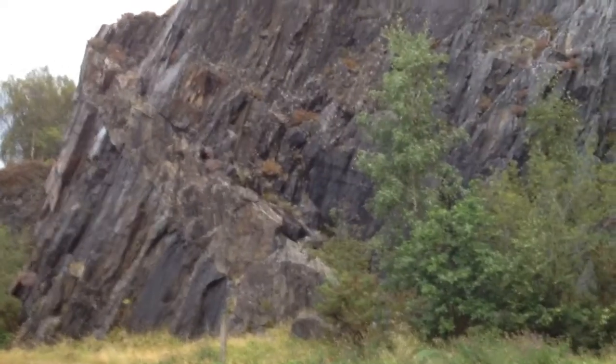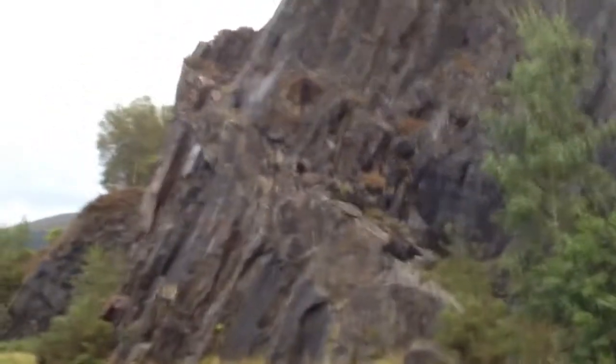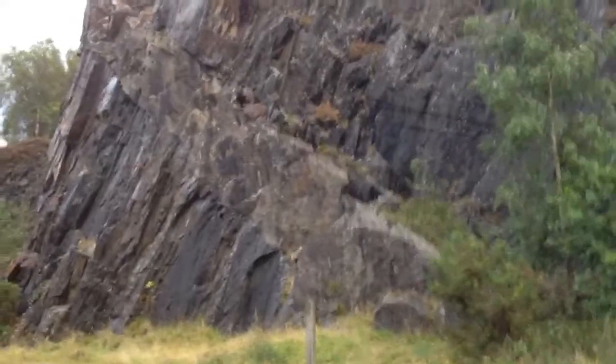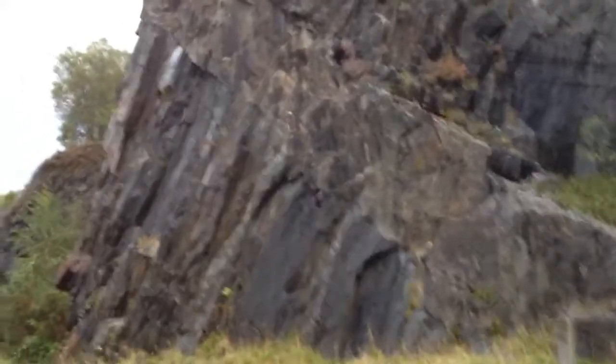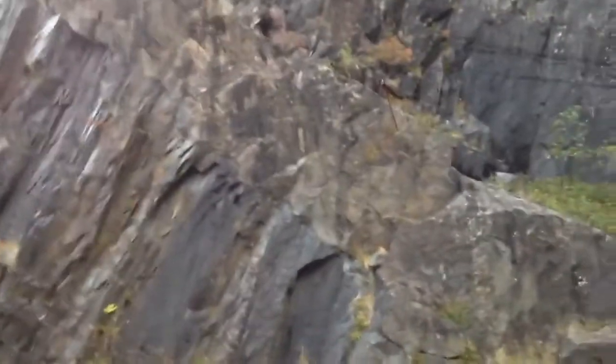We're at our Ballachulish slate quarry, and what we can see here is a nice basalt dike running through the slate. You can see the slaty cleavage end on here, so it's all of those sub-vertical lines inclined about 70 degrees, and then the basalt dike is running through it at about right angles.